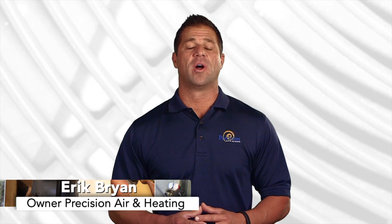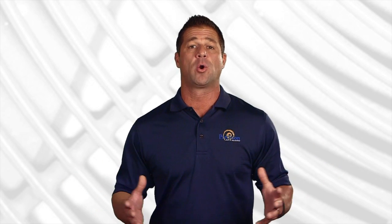Hello everybody, Eric Bryan here, owner of Precision Air and Heating. Since 1995, we have performed well over 250,000 service calls across the valley. We thought, what better way to share our experience and know-how than answering some common homeowner questions.